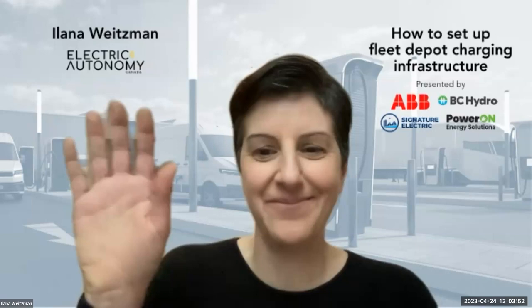I'm grateful for the expert speakers today who know a huge amount about setting up charging infrastructure at fleet depots. They are Manib Durrani, Director of Sales, Transit and Fleet at ABB e-mobility Canada; Jason Skoltetti, Senior Key Account Manager at BC Hydro; Ila Seed, Account Executive at Power On Solutions; Mark Marmer, Founder and Executive Director at Signature Electric; and my colleague Ilana Weitzman, VP of Strategic Development at Electric Autonomy, who'll be moderating today's discussion.